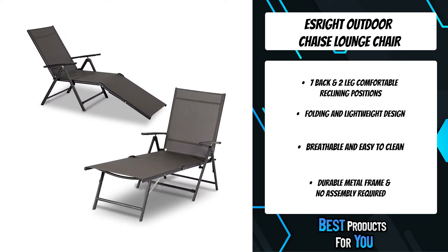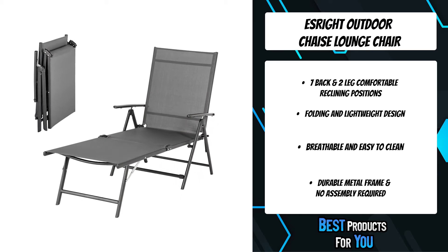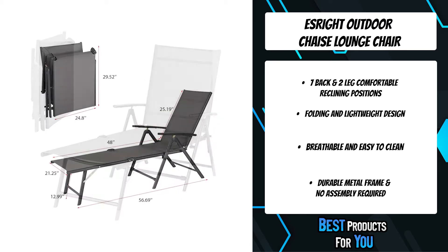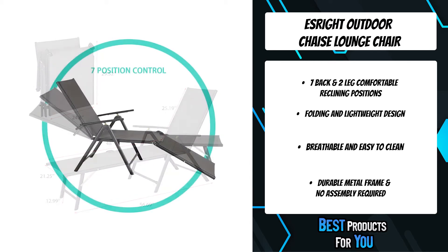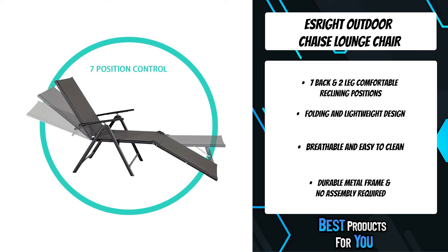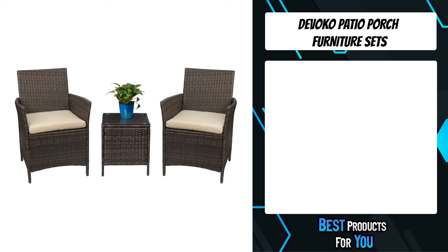The adjustable angle back and folding legs allow this lounger to be easily stacked and stored, making it multi-functional. It operates not only as patio furniture but also as a utility piece fit for a camping trip, a day at the pool, or even a beauty salon. The second product on the list is the Devoco patio porch furniture set.